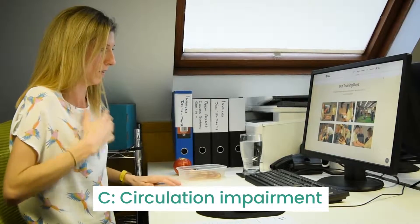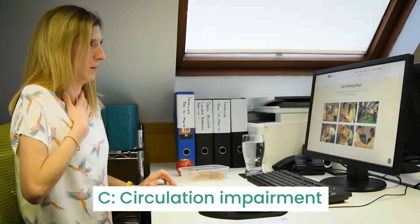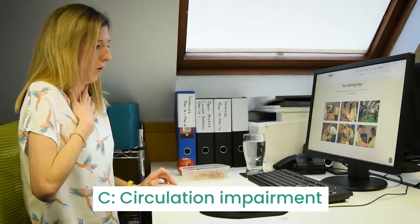C: circulation impairment. The person could have pale or clammy skin, a rapid weak pulse, and they might feel faint or dizzy.